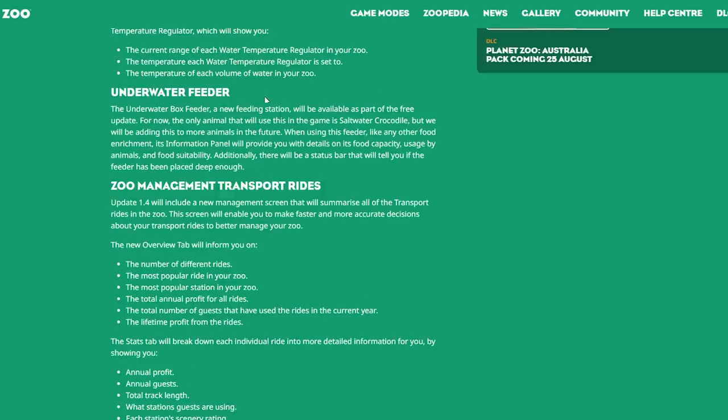Underwater Feeder: a new underwater box feeder feeding station will be available as part of the free update. For now, the only animal that will use this in the game is the saltwater crocodile, but they will be adding this to more animals in the future. When using this feeder, like any other food enrichment, its information panel will provide details on food capacity, usage by animals, and food suitability. There will also be a status bar telling you if the feeder has been placed deep enough.